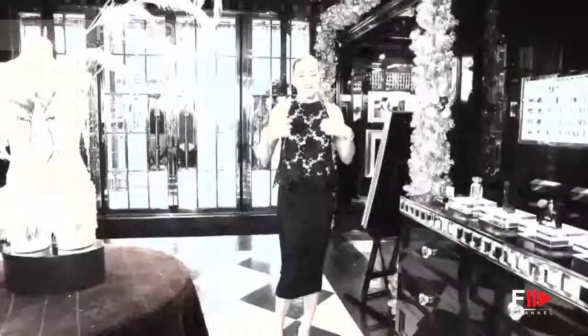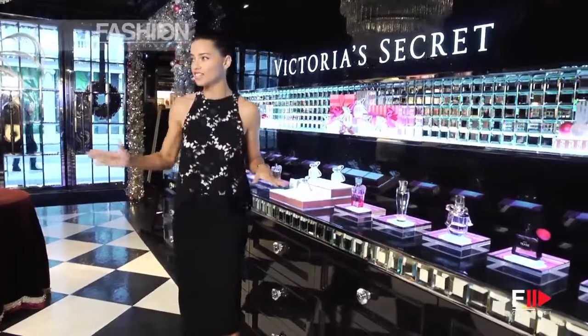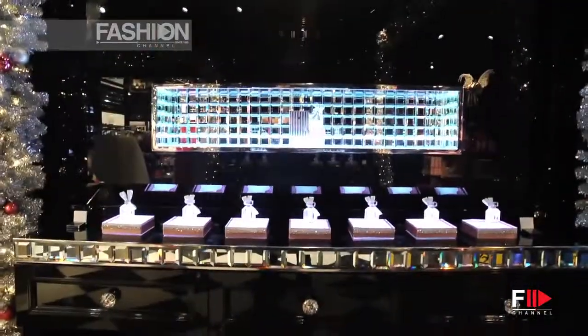Welcome to Victoria's Secret London. This is the entrance as soon as you walk in — what you see is this beautiful perfume bar with all the different choices of Victoria's Secret perfumes.